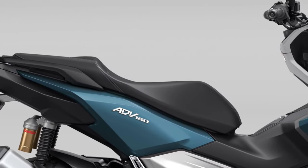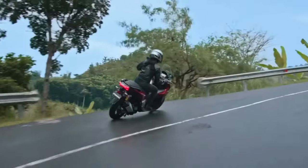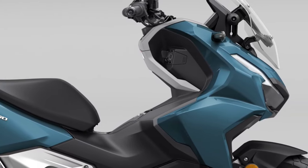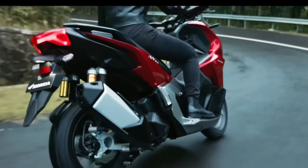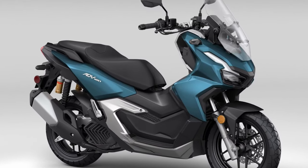The ADV-160 is likely to be offered in a variety of colors, catering to different tastes and preferences among riders. As part of Honda's broader scooter community, ADV-160 owners can expect support through dealerships, online forums, and events tailored to adventure scooter enthusiasts.